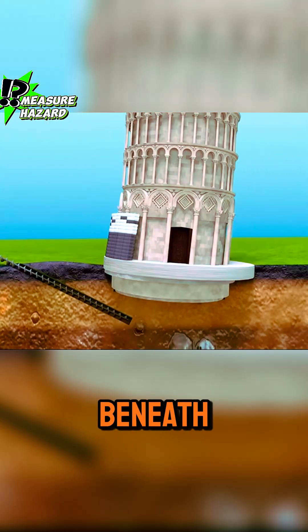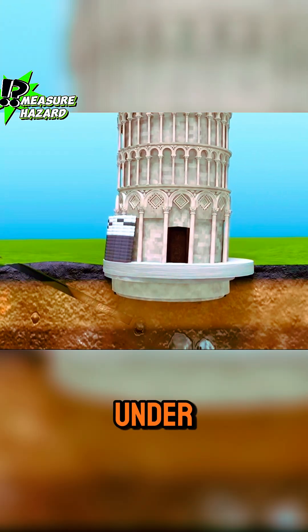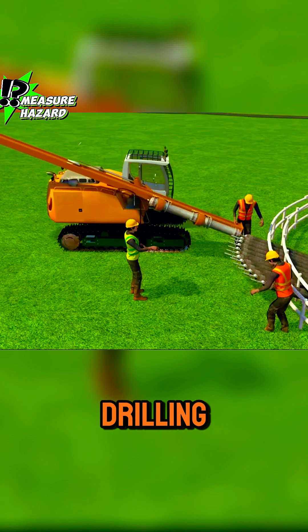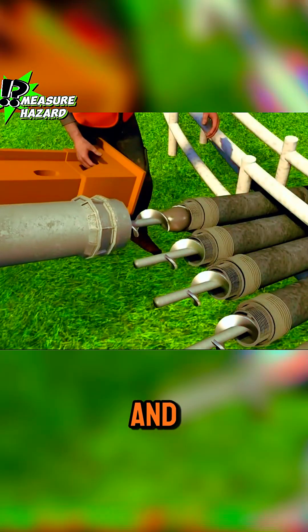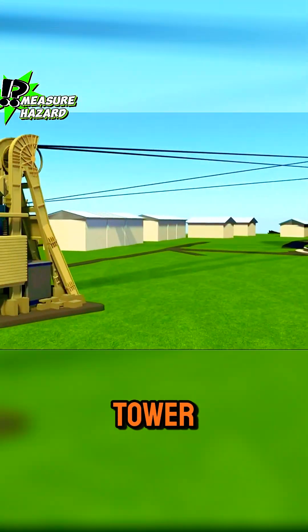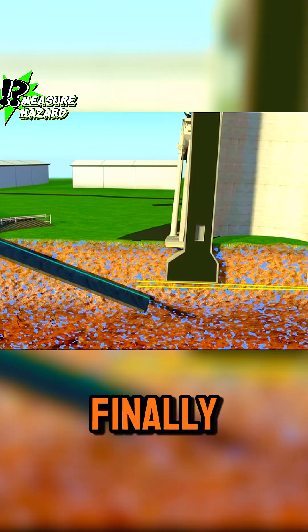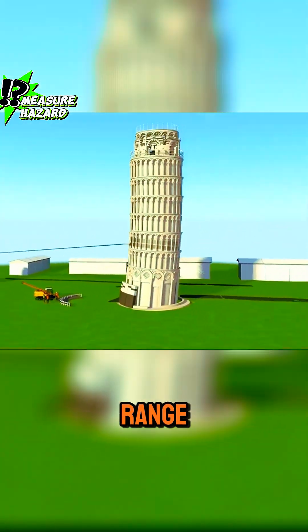They excavated the soil beneath the tower and allowed it to slowly lean back to the left side under its own weight. They used drilling machines for excavation and, for safety, installed numerous steel cables on the tower to secure it. After several months of work, the tilt of the tower was finally brought back within a safe range.